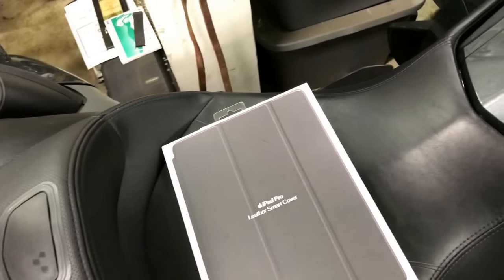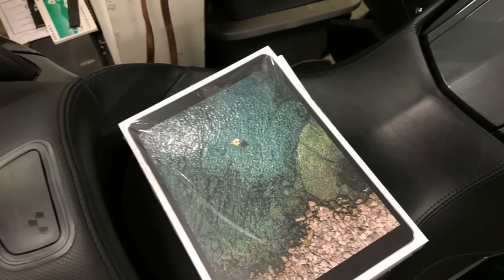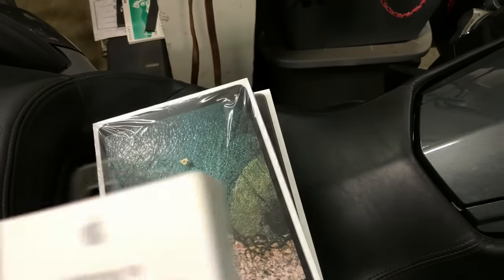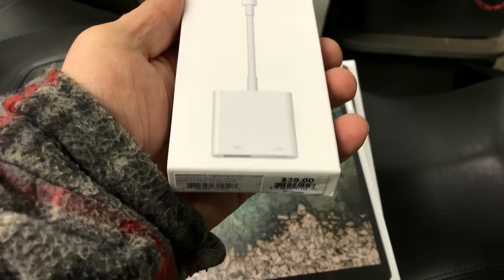That pretty much gave it all away, and this is a 10.5 inch, 512 gigabyte iPad Pro. There was one other thing in there — I got the USB 3 Lightning adapter. You can plug in a USB device like cameras, GoPros, whatever.